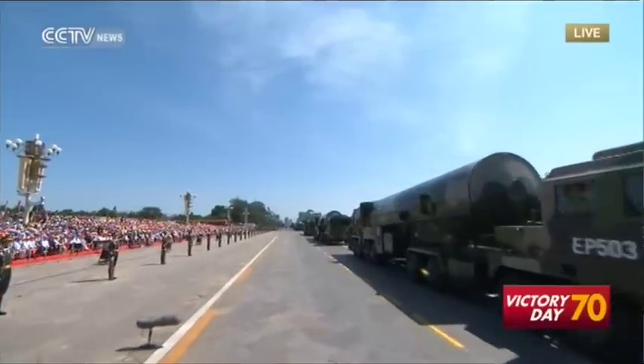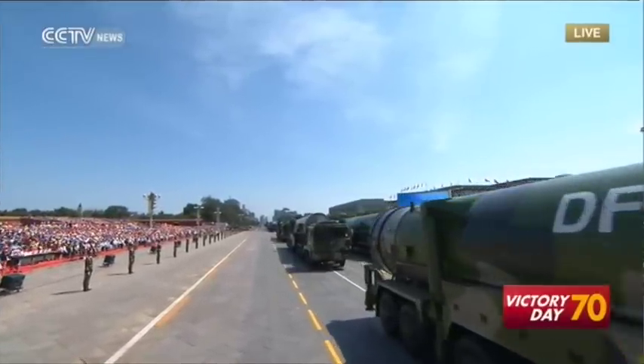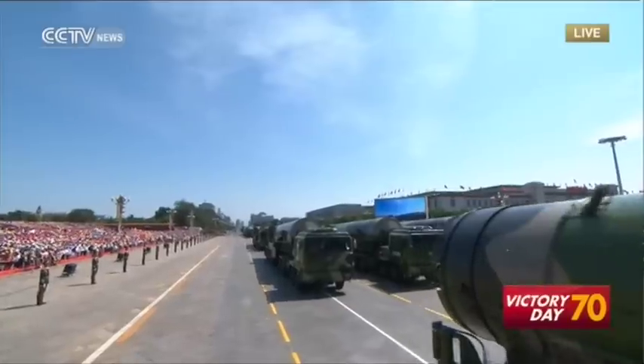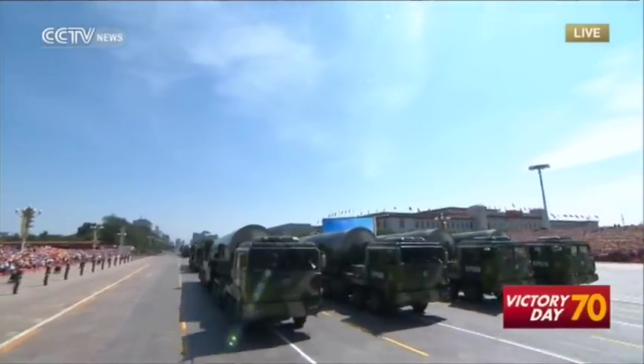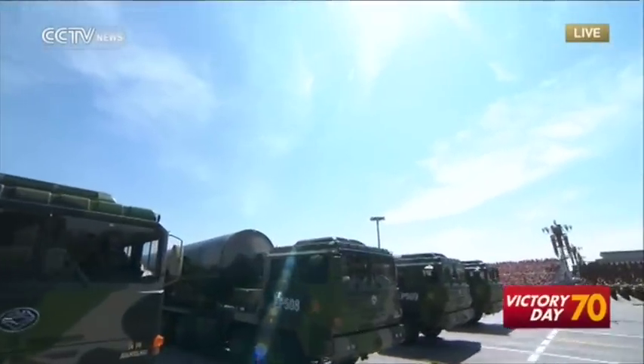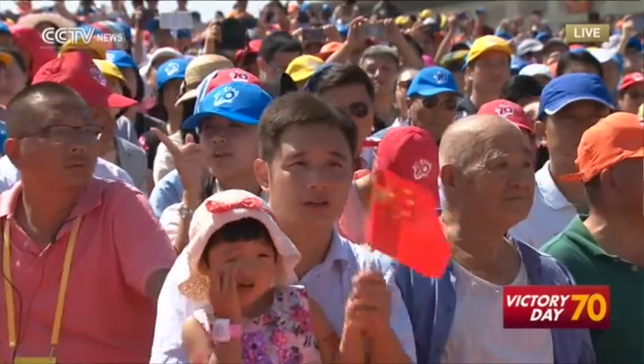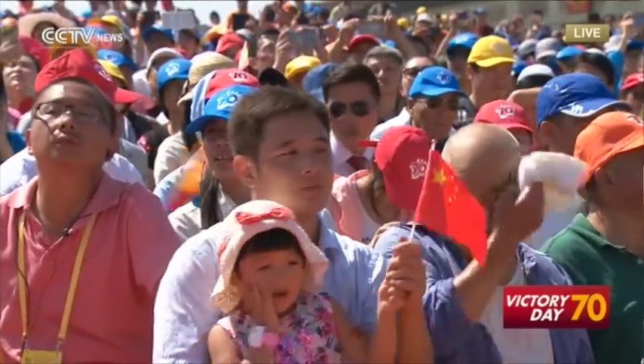This is the first formation of nuclear missiles, led by Major General Wang Jingfeng. What we are seeing now is the DF-31A, a solid-propelled intercontinental ballistic missile. The DF-31A is an important strategic armament in maintaining national security and world peace.